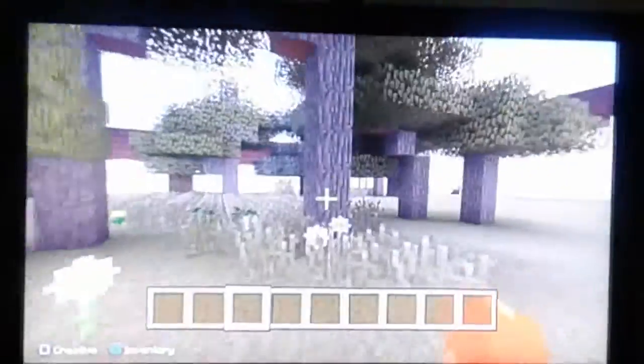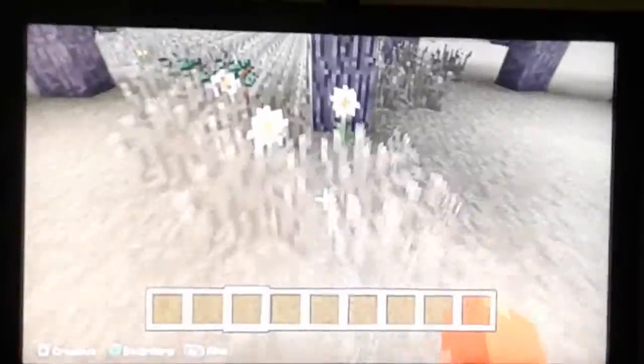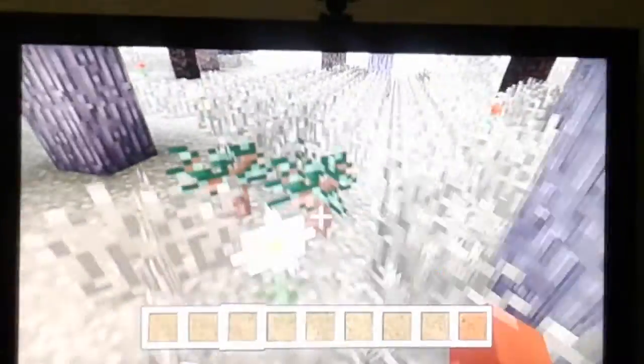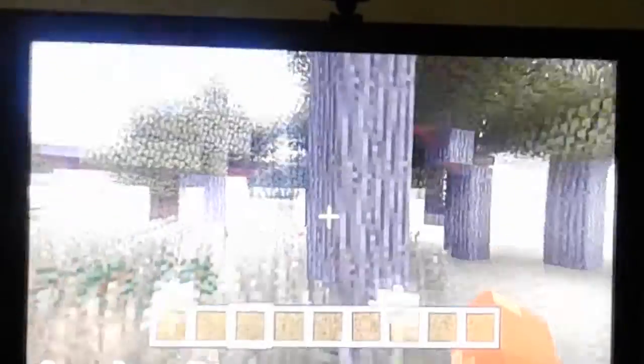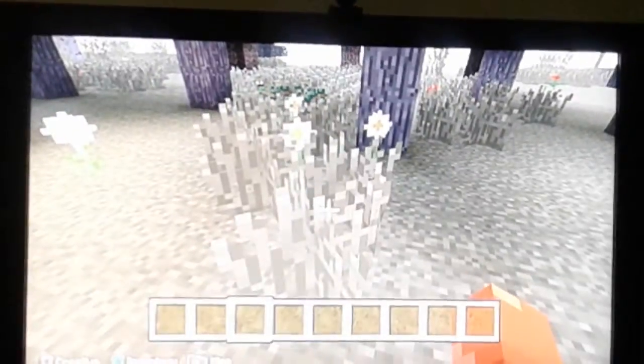Moving on to the courtyard. The courtyard had lots and lots of life. They had trees, plants, flowers, and grass.